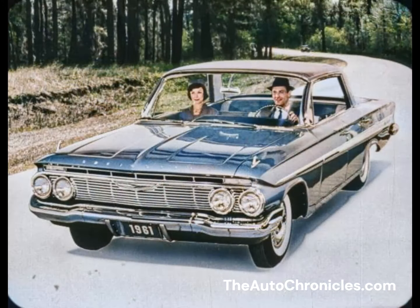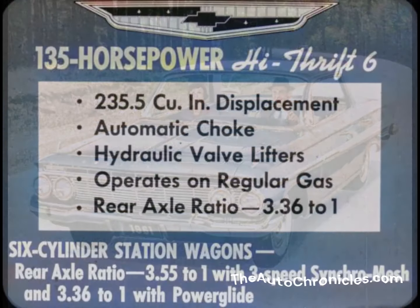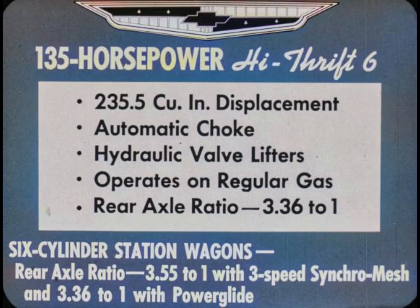Good riding is teamed up with engines tuned for thrifty performance. There's the 135-horsepower High-Thrift Six with 235.5 cubic inch displacement, a gas-saving automatic choke, and quiet hydraulic valve lifters that require no periodic adjustments. This engine operates on regular gas. On all models except station wagons, the High-Thrift Six has a rear axle ratio of 3.36 to 1 with Powerglide or three-speed synchro-mesh. Six-cylinder station wagons have a ratio of 3.55 to 1 with three-speed synchro-mesh and 3.36 to 1 with Powerglide.